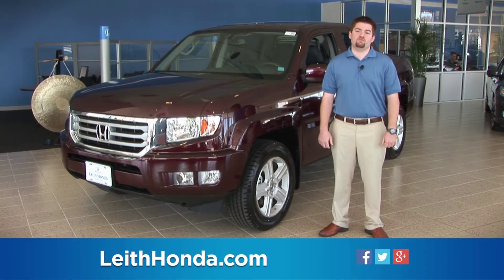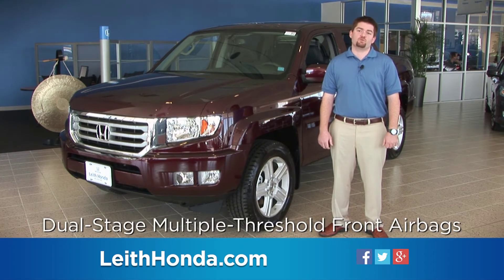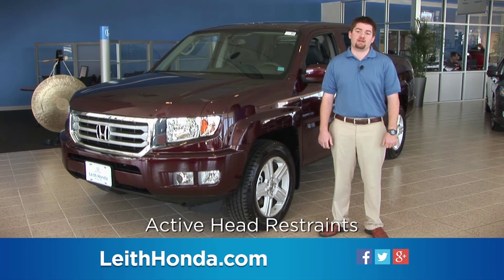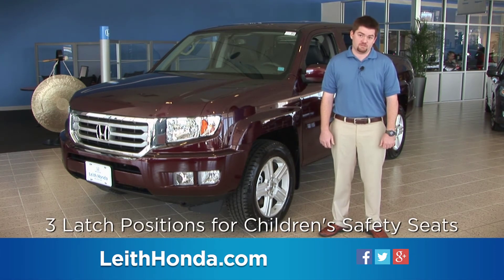Ridgelines come equipped with standard safety features, including dual-stage, multiple-threshold front airbags, side curtain airbags with rollover sensors, active head restraints, and three LATCH positions for children's safety seats.